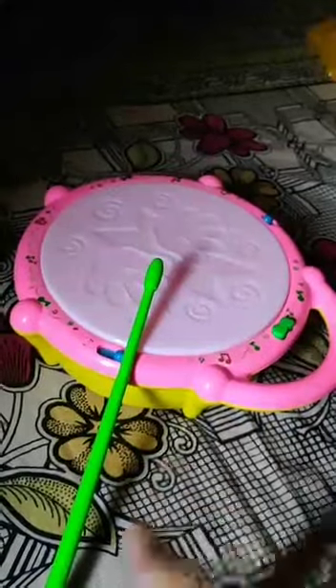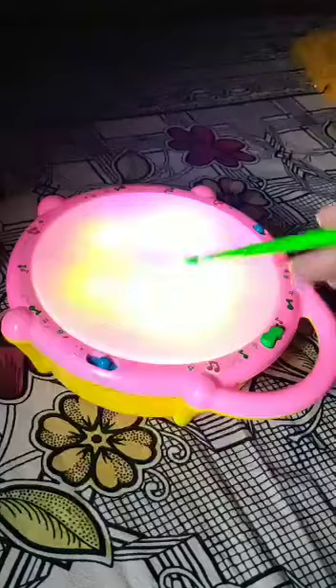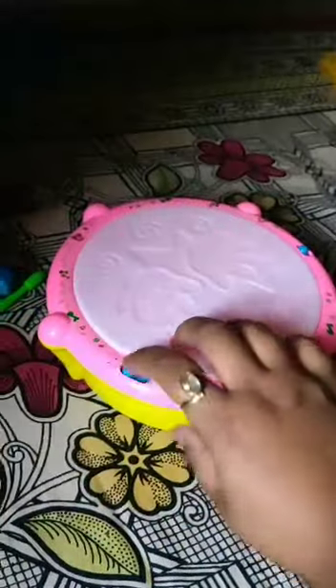The third one is this drum. It has multiple sounds and multiple music — kids really enjoy it. They can drum it and enjoy the different music, so it's a really good toy.